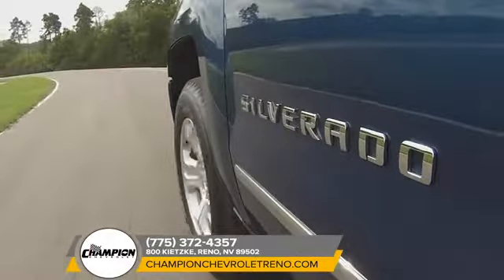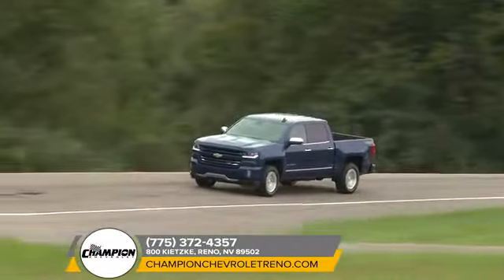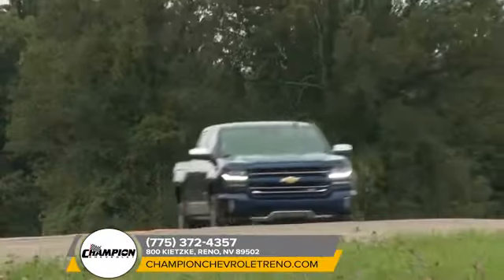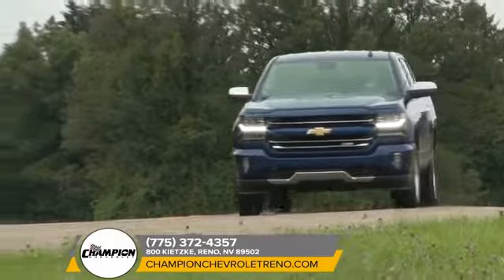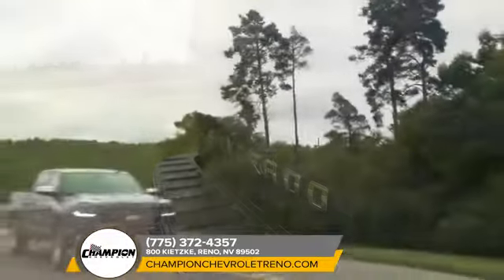The 2018 Chevrolet Silverado 1500 is here when nothing less than the most dependable will do. Strong, capable, and built to stand the test of time, the Chevrolet Silverado offers best-in-class available V8 horsepower and fuel economy.